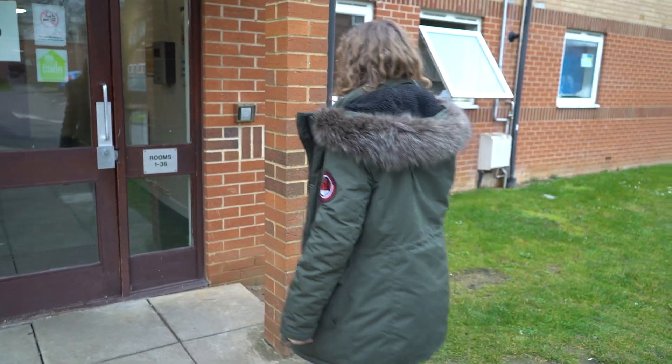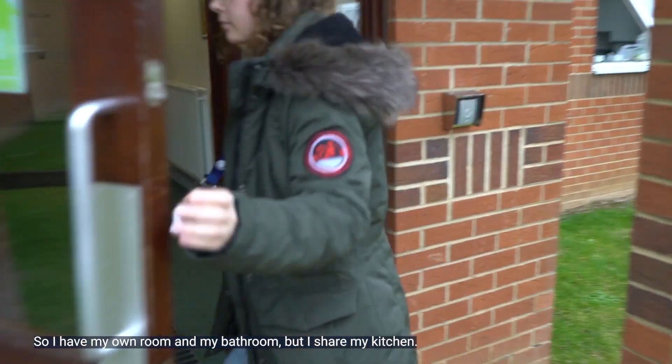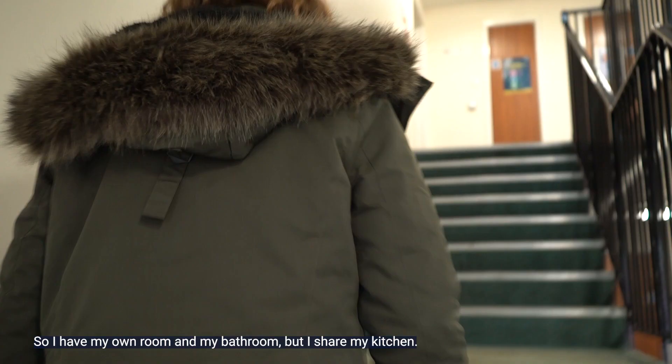Hi, my name is Lucille Maréchal and I'm an MSc Renewable Energy student at Cranfield University. Right now I'm living in Lanchester Hall, so I have my own room and my bathroom, but I share my kitchen.